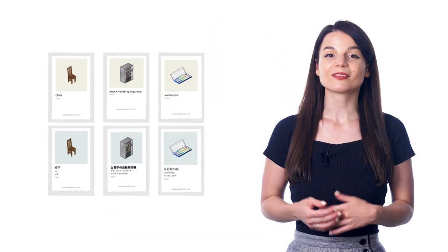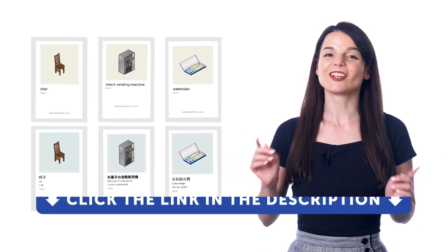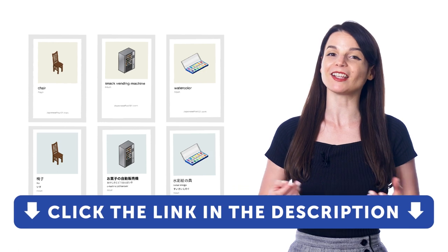So if you want to speak more of your target language and add over 1,500 words to your vocabulary, download our printable visual flashcards right now for free. Just click the link in the description to sign up for a free lifetime account and get free access.